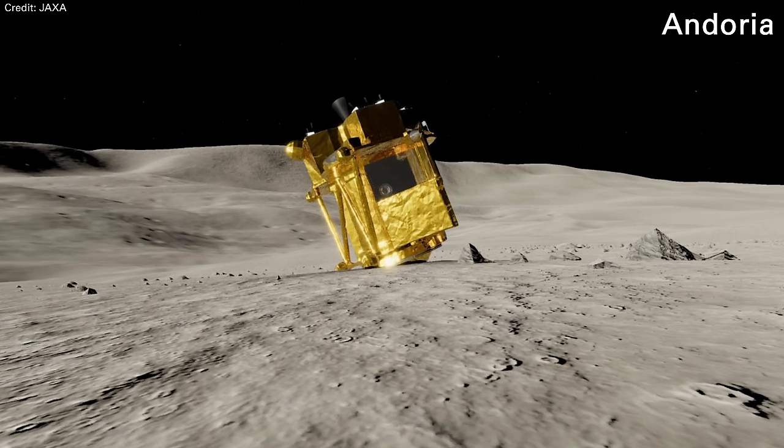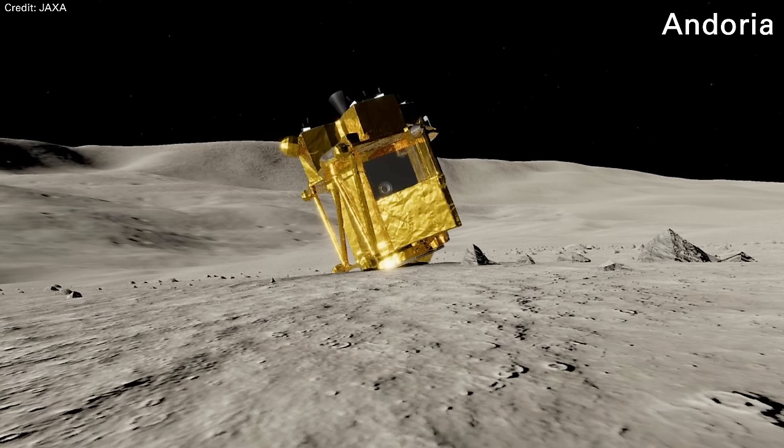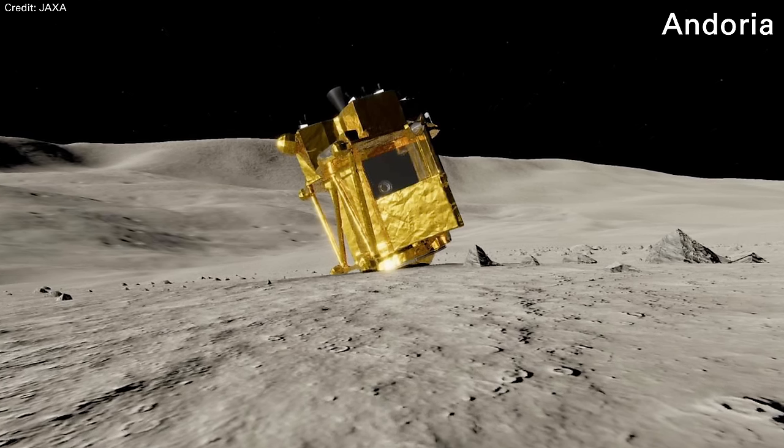This makes the fact that the SLIM lander came back so incredible — it was able to handle that temperature variation. So good job, everybody at JAXA.